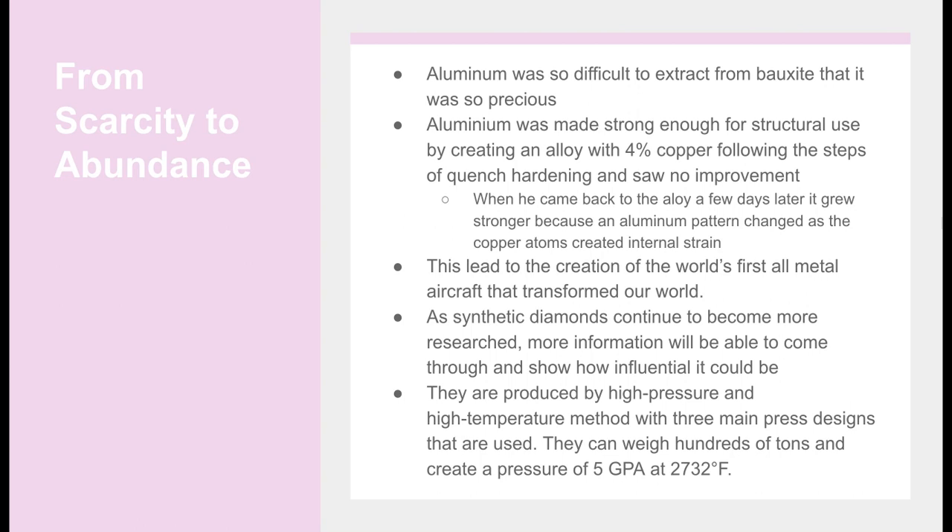As synthetic diamonds continue to be more researched, more information will come through showing how influential they could be. They are produced by the high-pressure and high-temperature method with three main press designs that can weigh hundreds of tons and create a pressure of 5 GPa at 2,732 degrees Fahrenheit. There are also other methods of creating synthetic diamonds being found.